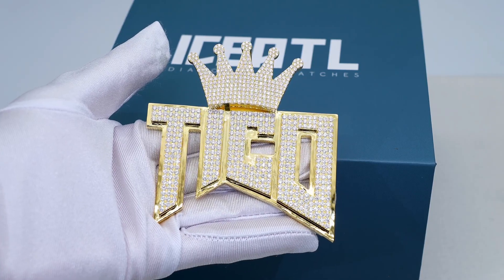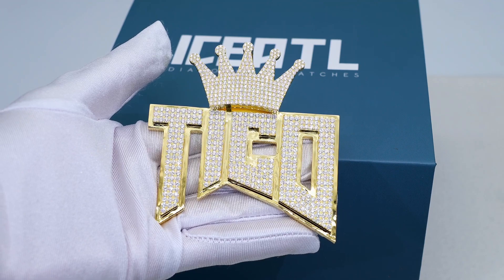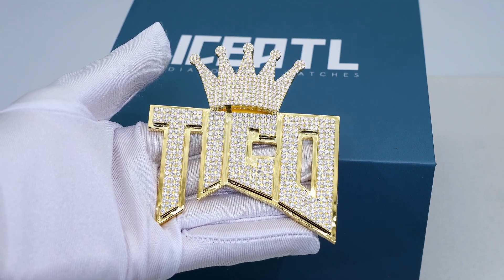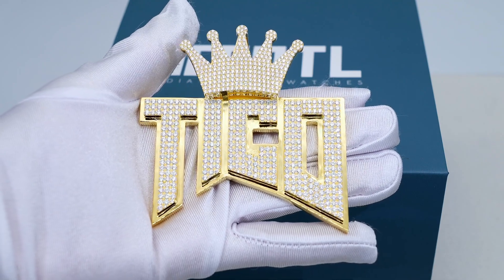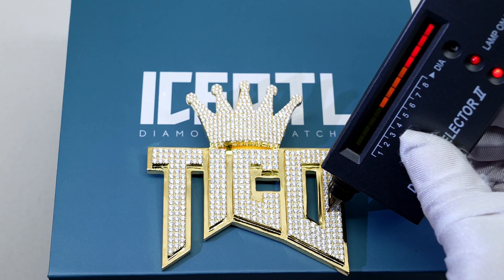What's up everyone, I just wanted to show you this custom Tico pendant we made for a VIP client in Atlanta last week. We made this pendant for a father who wanted to get his son a nice birthday gift. We sat down with the client and had a brainstorming session where we came up with this design.